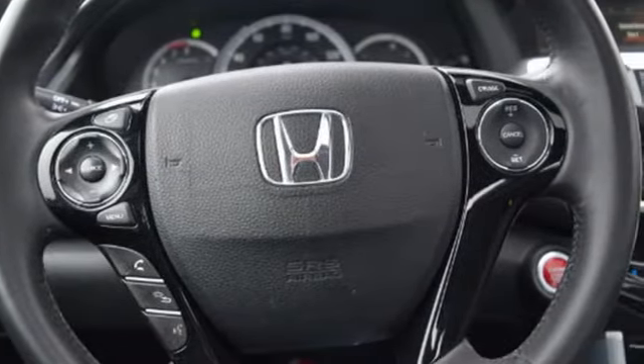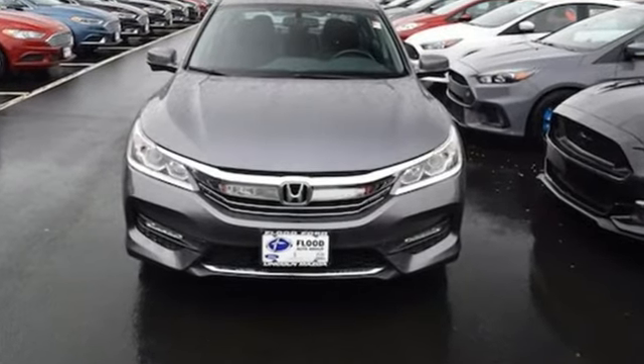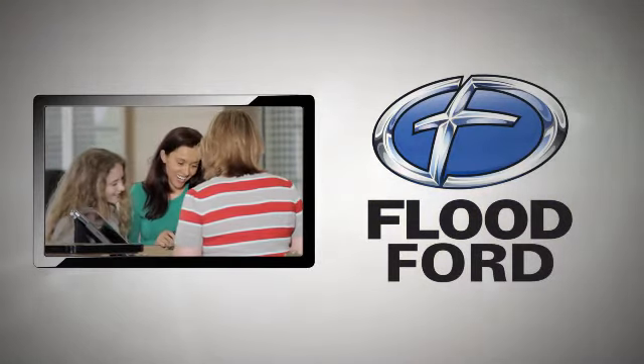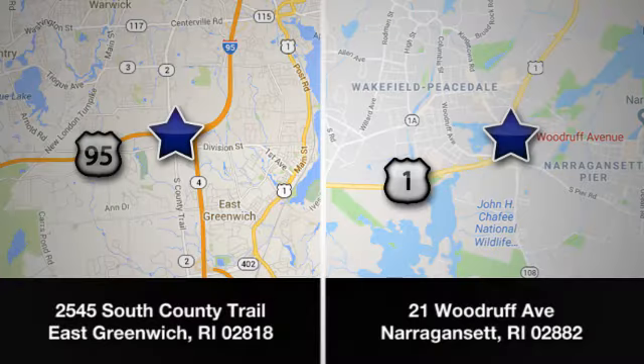Surprising luxury and sensibility for every day. Take this Accord for a test drive. Our customers want a no-nonsense way of selling cars. Swing by and see us today — we have two convenient locations near you.